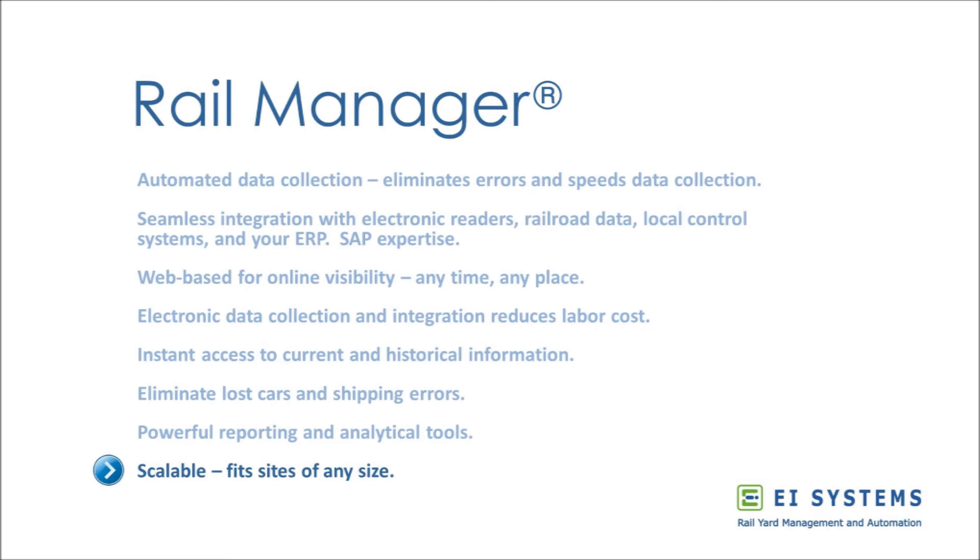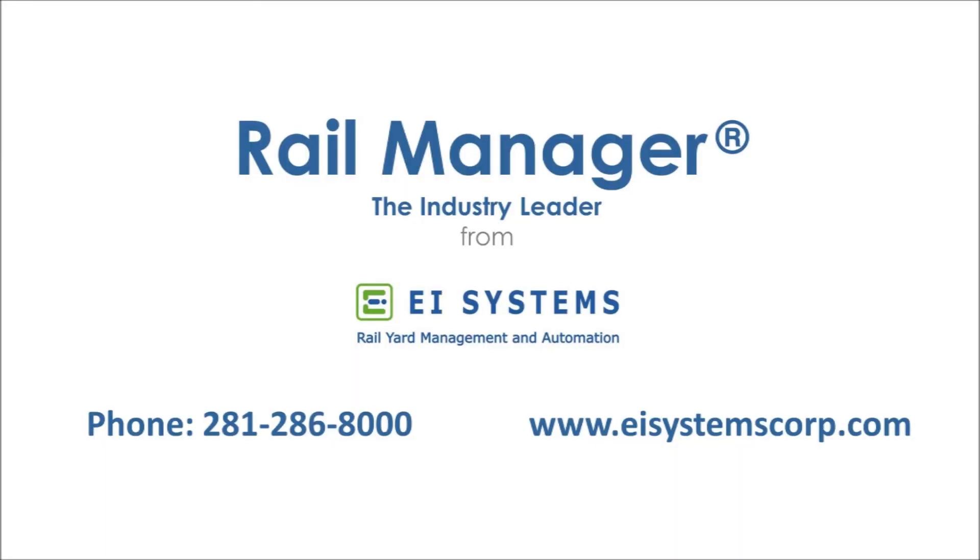RailManager is scalable. Its modular design provides simple data collection for small sites, but powerful integration and multiple products for larger sites. Give us a call at EI Systems, and let us help bring your rail yard into the 21st century.